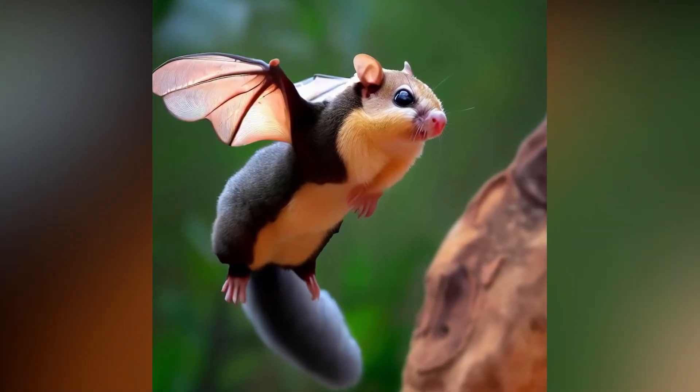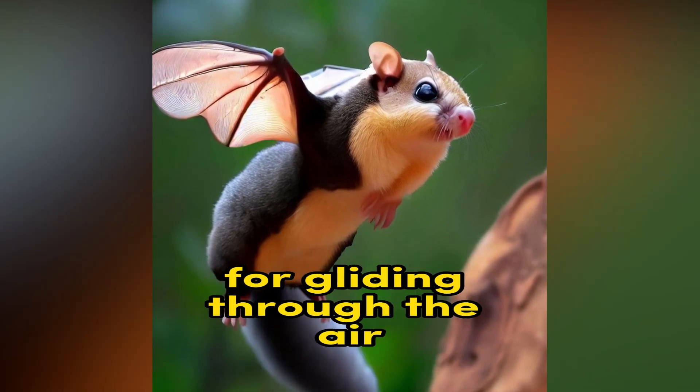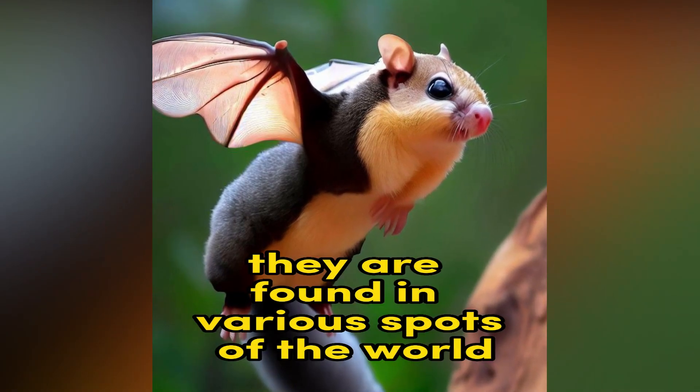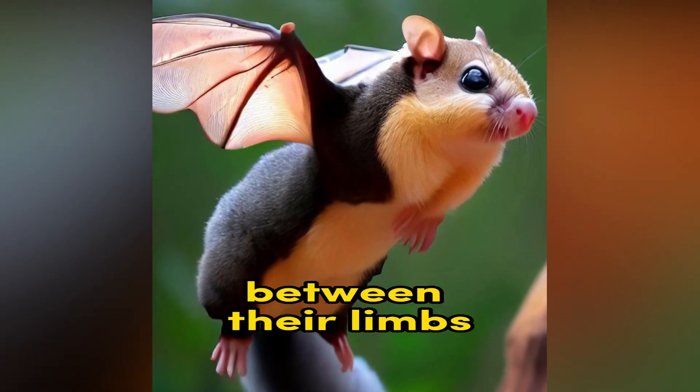Flying Squirrel. Flying Squirrels are a group of squirrels that have a unique adaptation for gliding through the air. They are found in various parts of the world and have a flap of skin that stretches between their limbs.